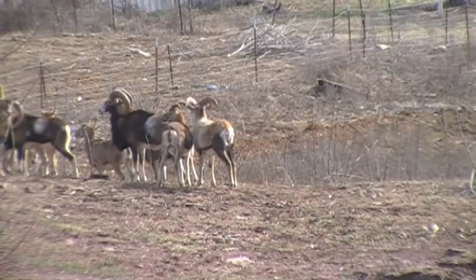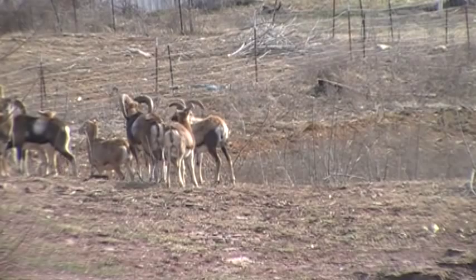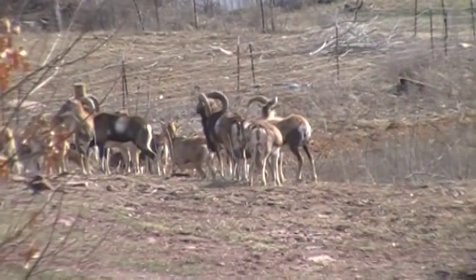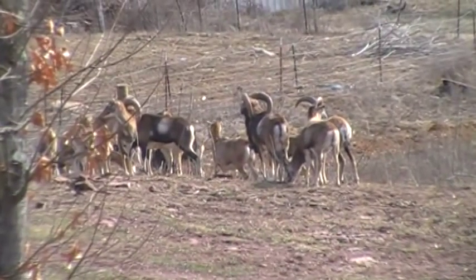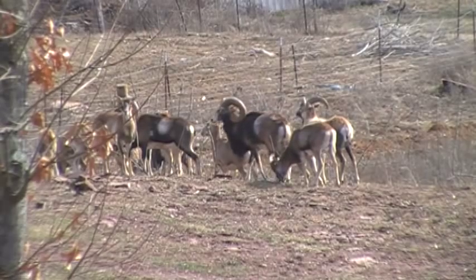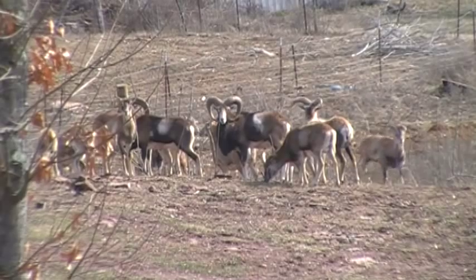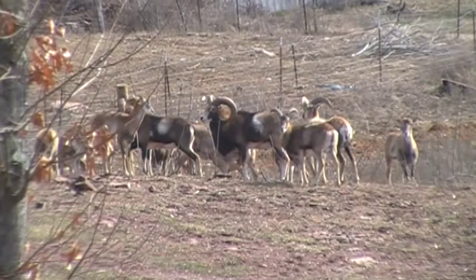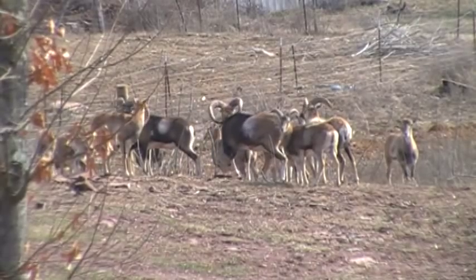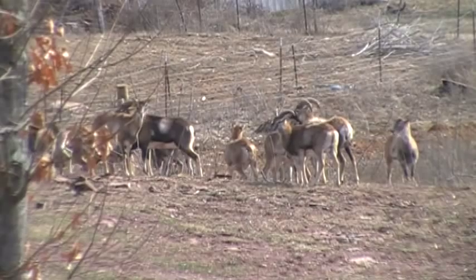The European Mouflon sheep is thought to be the originator of all domestic sheep. So in America, all your domestic sheep originally come started out with the Mouflon sheep. Mouflon sheep are not native to the United States. They're an exotic animal and they're found in zoos and private owned farms and such as this.